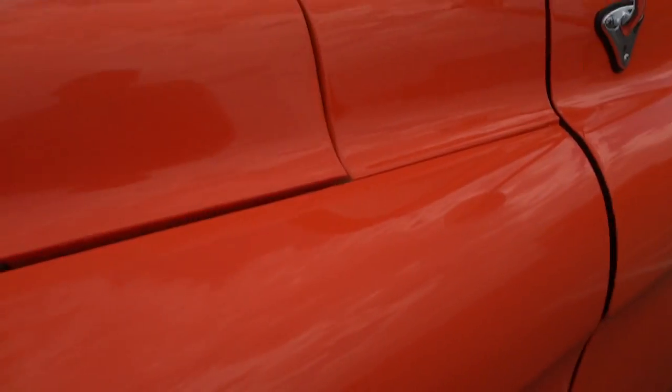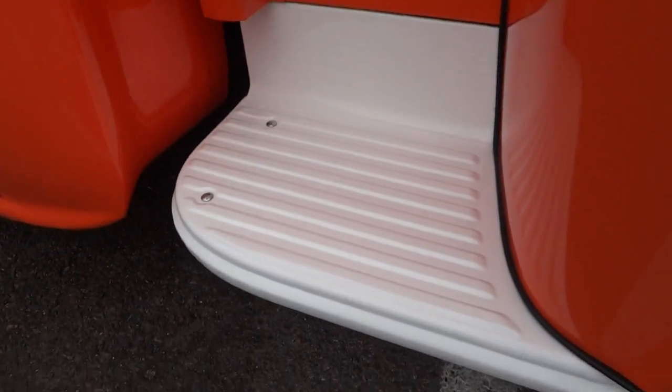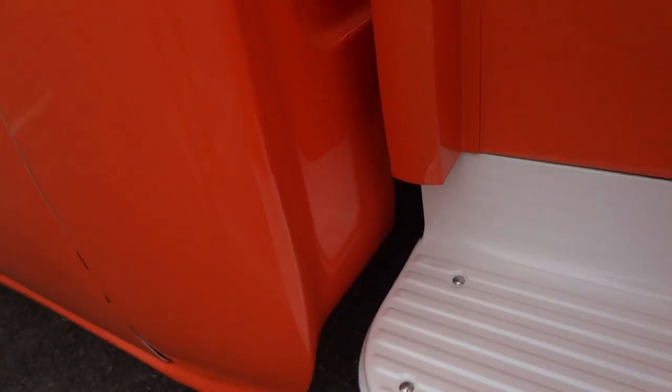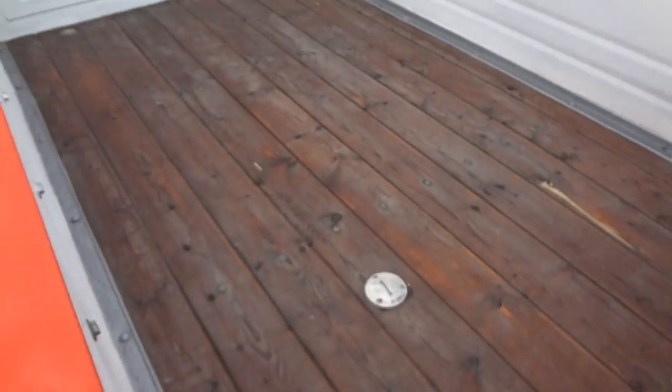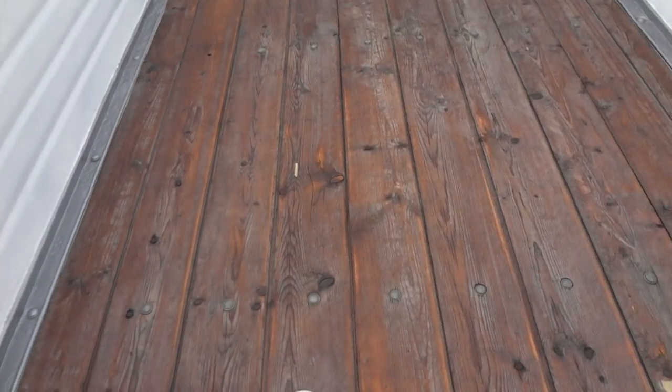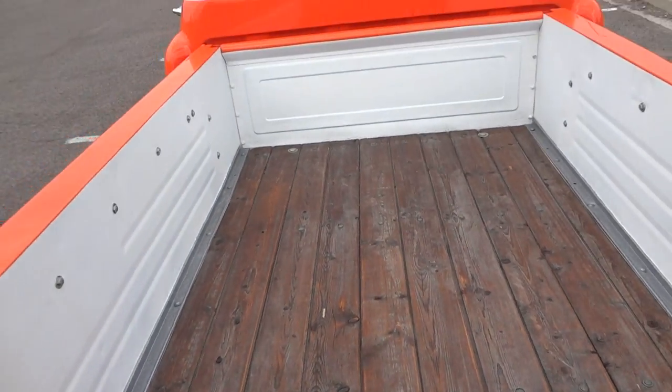Beautiful orange paint with white trim, very tastefully done. Beautiful cab corners, no rust on this truck that we could find. The bed has been redone in a custom manner and also has a relocated gas tank.